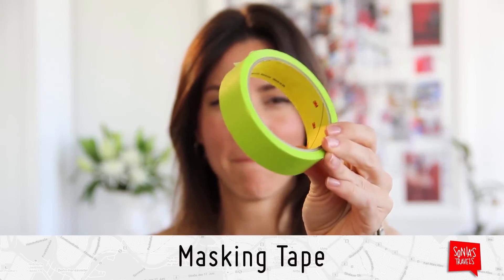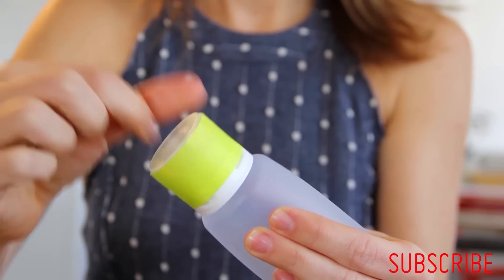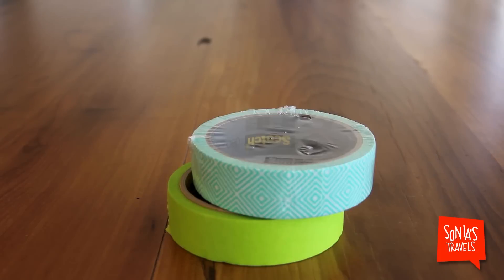If you want to add an extra layer of protection, which I always do, here's what you use: masking tape. Simply grab a piece, put it around your bottle, and voila — spill proof! And today they have so many pretty colors.